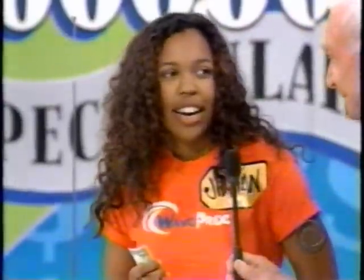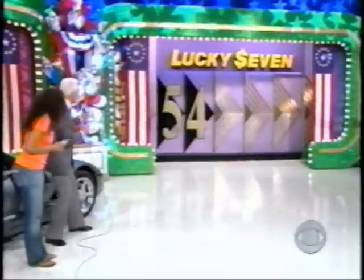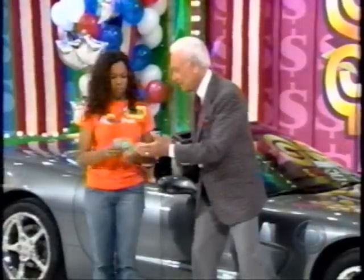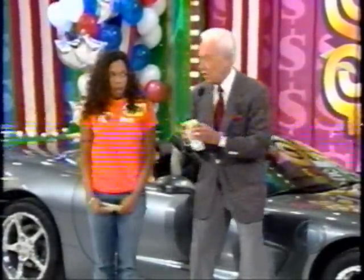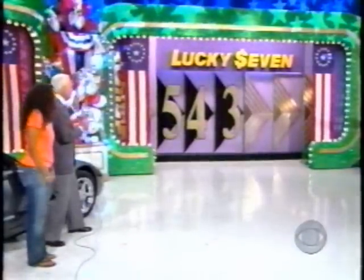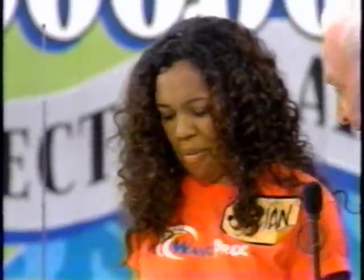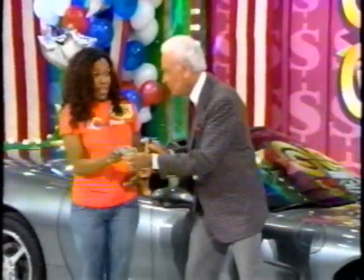Now, the next number in the price. What do you say, Jillian? She goes with six. Open that door — it's three. That costs $3. You still have $4. Two numbers to go. What is the next number in the price of the Corvette? She goes with nine. That costs $3. You still have $1.